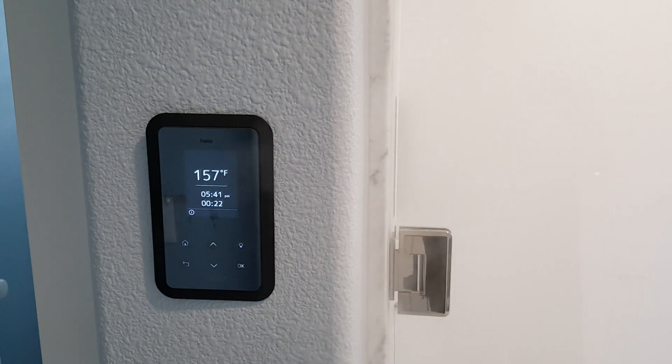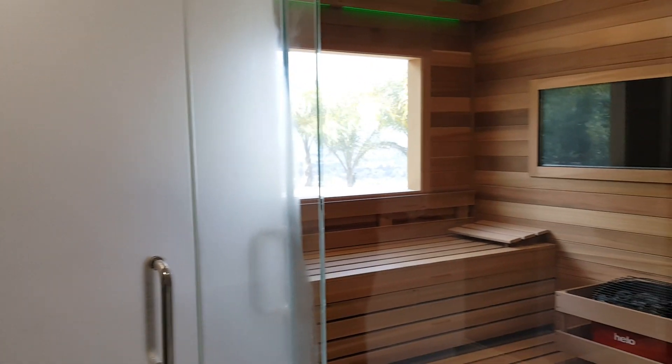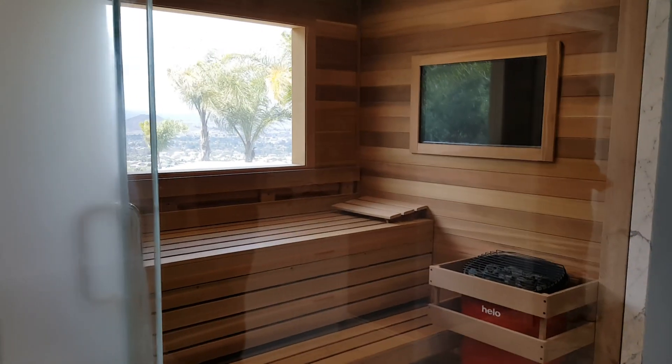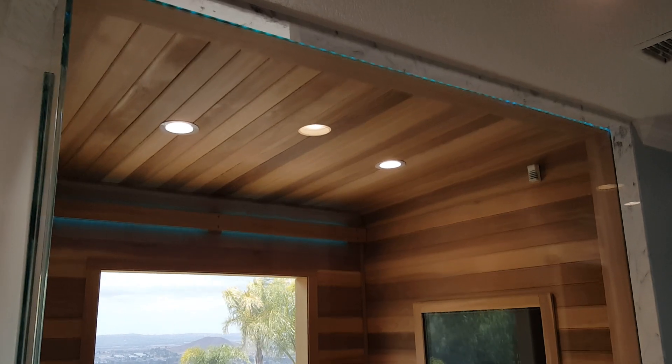Sauna is at 157 degrees right now, still warming up. Best of both worlds. LED lights.